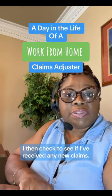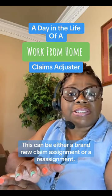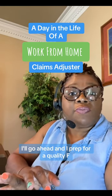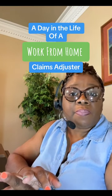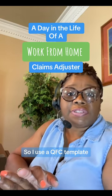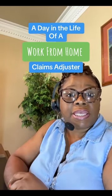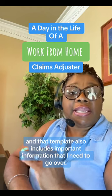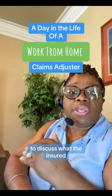I then check to see if I've received any new claims. This can be either a brand new claim assignment or a reassignment. If it's a new claim, I'll go ahead and prep for a Quality First Call — the acronym is QFC, a very important acronym in claims. I use a QFC template to fill out all the information about the insurance policy, and that template includes a checklist of things I need to remember to discuss with the insured.